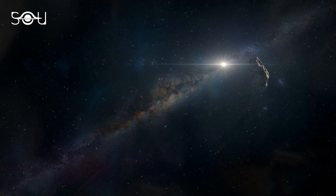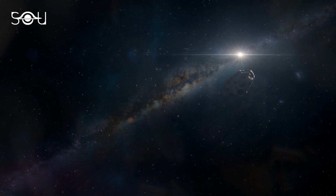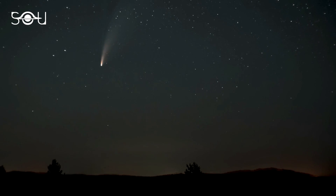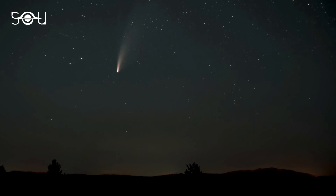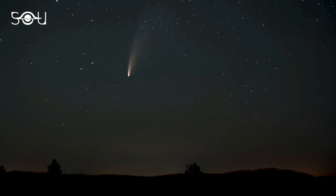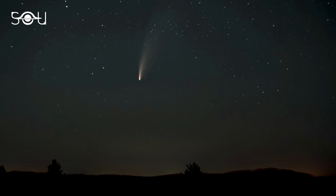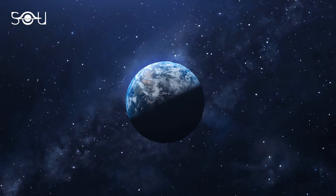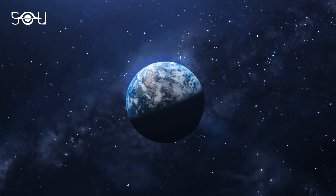Every meteor shower has a parent body associated with it. The celestial body responsible for the Eta Aquarid meteor shower is Halley's Comet, which visits the earth every 76 years. Meteor showers are an annual phenomenon, and they do not mean that their parent body is coming for a visit — it's just that the earth is going to pass through the debris of that object.